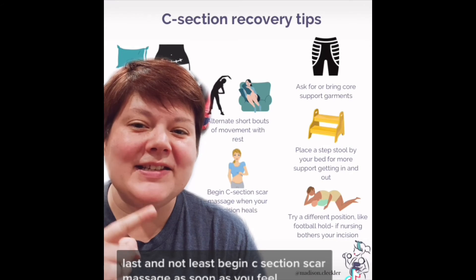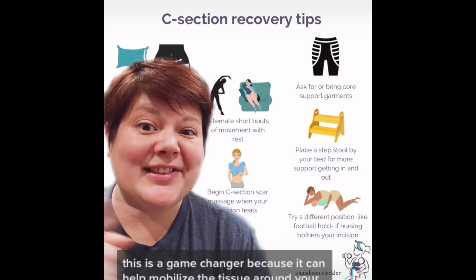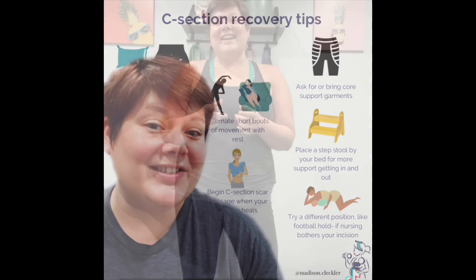Last but not least, begin C-section scar massage as soon as you feel comfortable or your incision heals. This is a game-changer because it can help mobilize the tissue around your scar and help reduce discomfort.